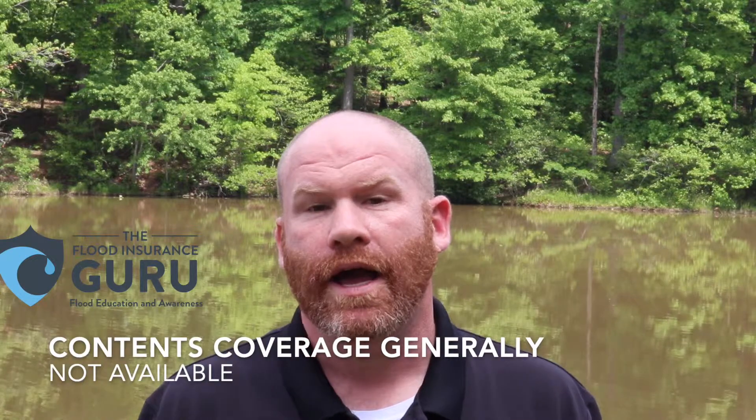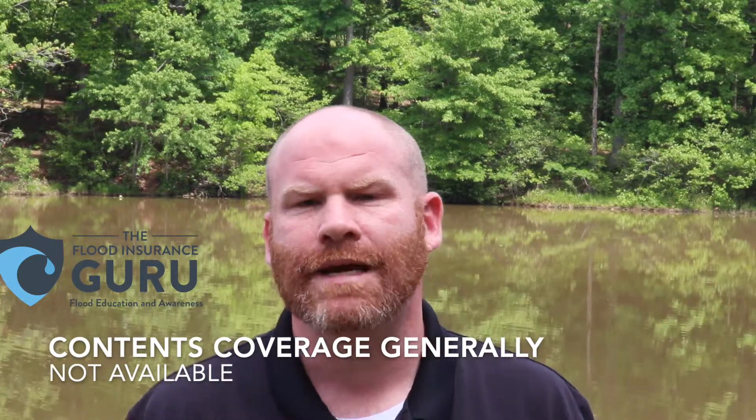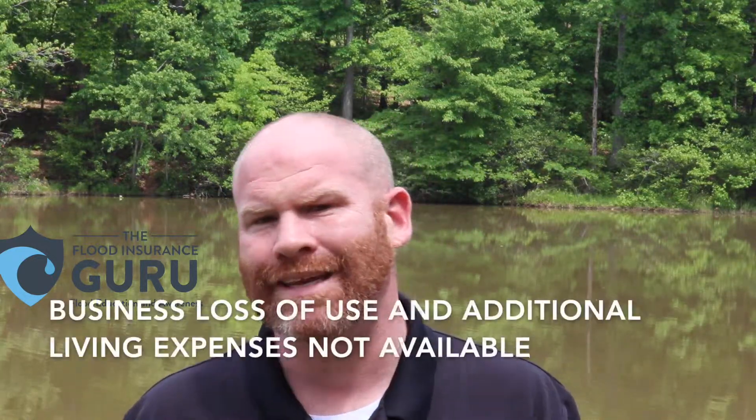Builder's risk is a big topic we get here at the Flood Insurance Guru from different people across the country because banks will require it. Generally on a builder's risk policy, contents coverage is very limited. One of the reasons for this is that many times the property is not secured — maybe walls aren't up yet — so if a flood comes in there's nothing to stop it. Business loss of use or additional living expenses won't really be needed in this situation either.